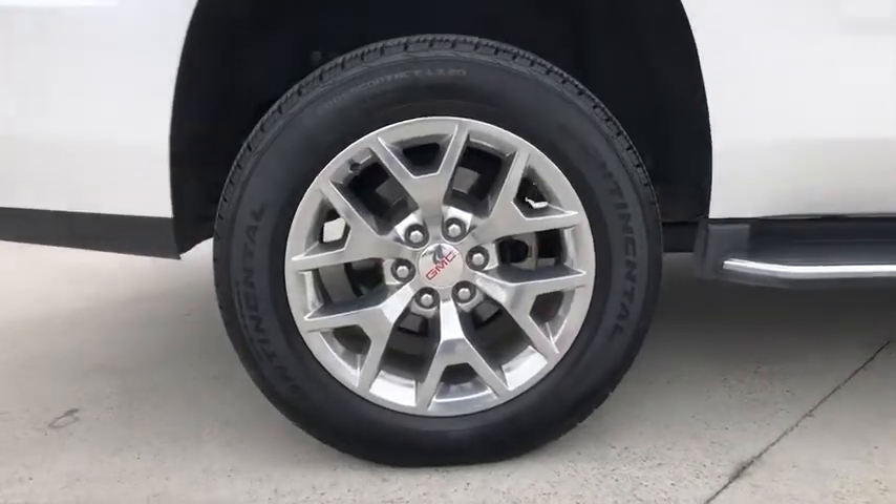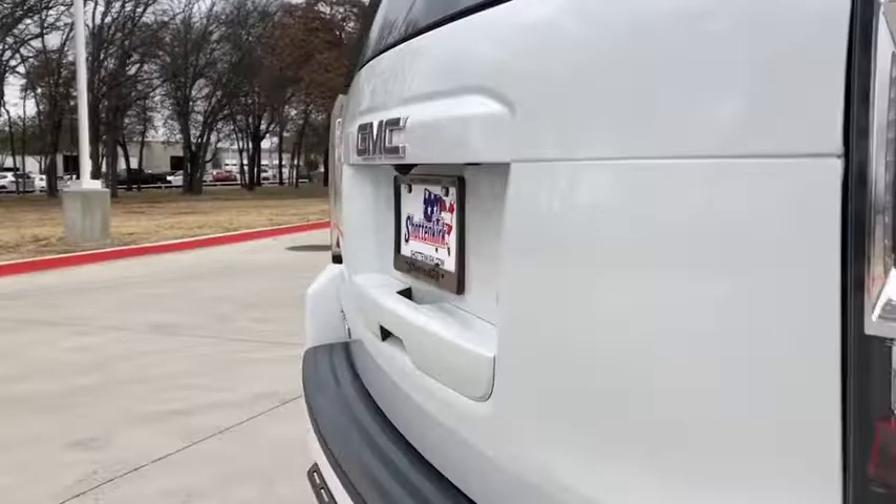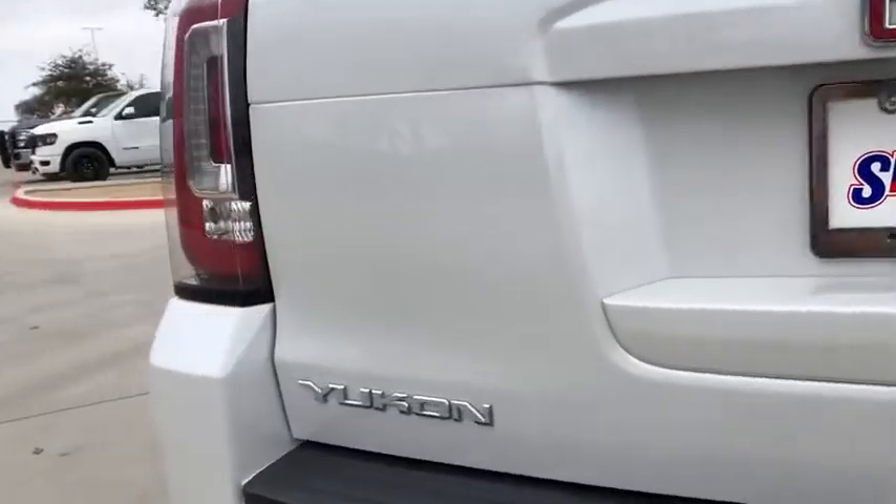Traction control, Bose sound system, power passenger seat, power liftgate, dual airbags, power steering, alloy wheels, and four-wheel disc brakes.